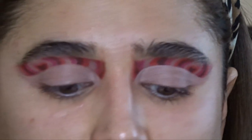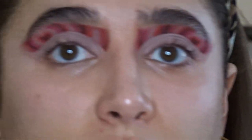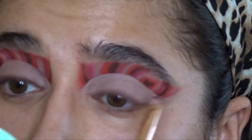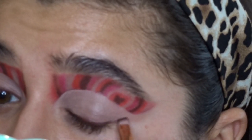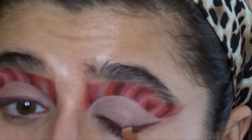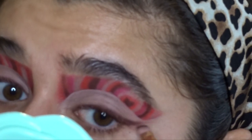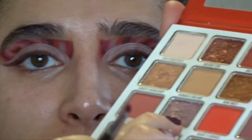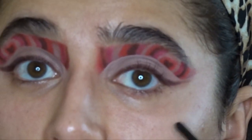Now we're gonna go in with some liner. I'm going in again with the Soft Glam palette and the deep dark red — I'm just gonna do the initial outline of a wing with the dark red and then kind of smoke it out. I'm going to go in again with that bright red and smoke out the liner just a little bit, and then we'll clean it up again on the edges.